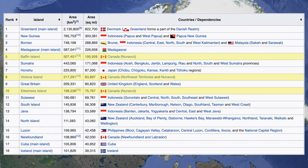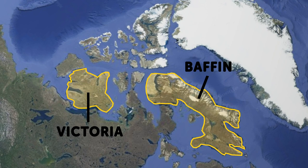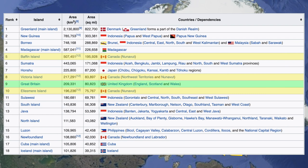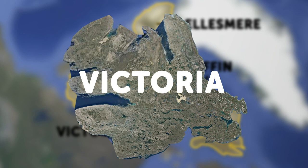Many of these islands are part of the world's largest island club. Baffin Island is actually the fifth largest in the world at over 507,000 square kilometers. Victoria is number eight at over 217,000 square kilometers, which actually makes it slightly bigger than the island of Great Britain. Ellesmere is number ten in the world with over 196,000 square kilometers.